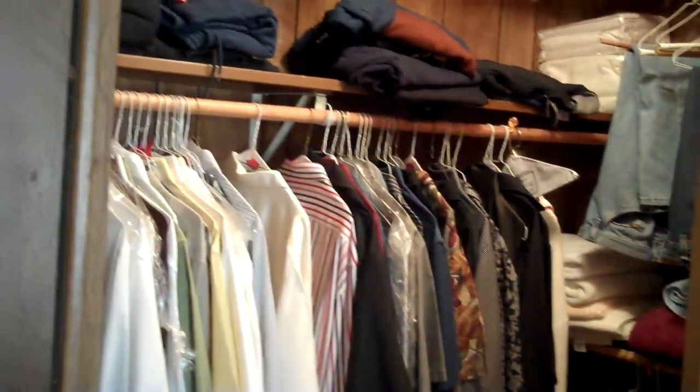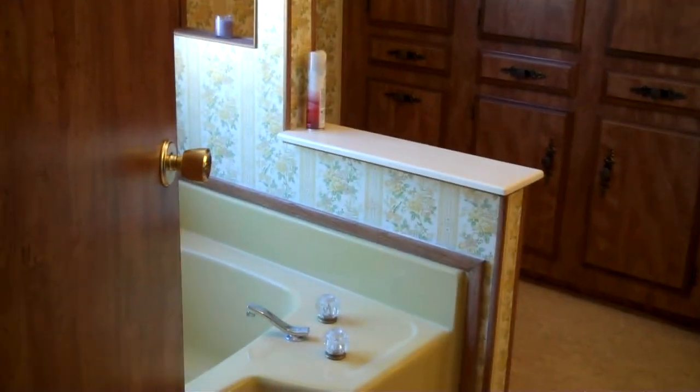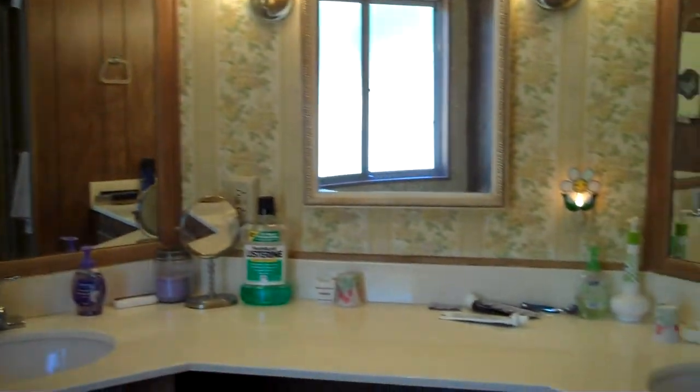Let's start at the master bedroom. Very roomy. We have mirrored closet doors and a walk-in closet. And a large, large master bath area. We have a tub, lots of cabinetry, a double pullman, and an easy step-in shower.